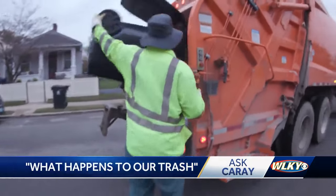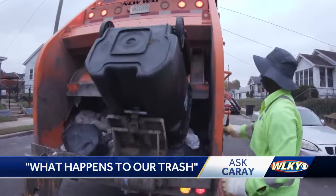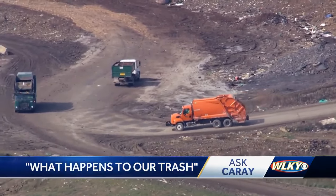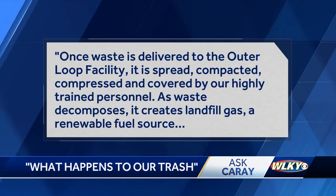They pay the landfill, which is owned by Waste Management, $35 per ton of trash that they dump. We did reach out to Waste Management about what happens at the landfill, though they wouldn't let our cameras on site due to safety concerns. They did send us a statement.